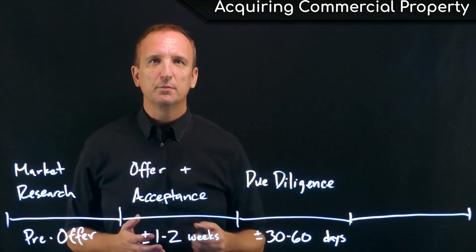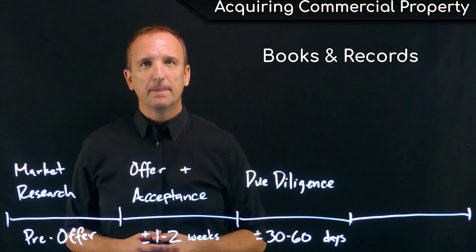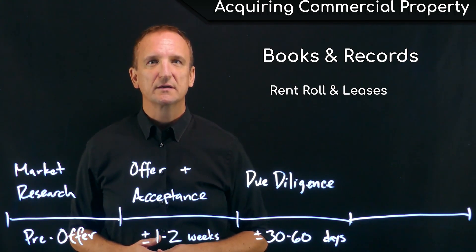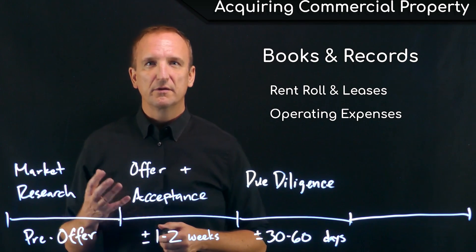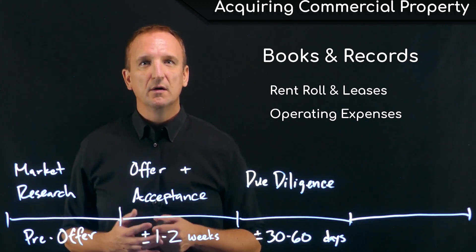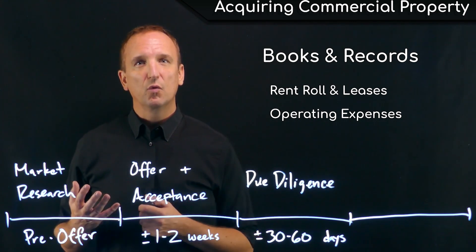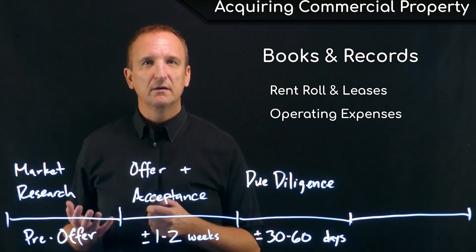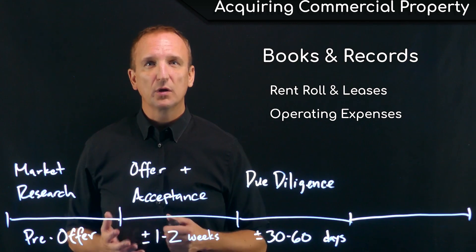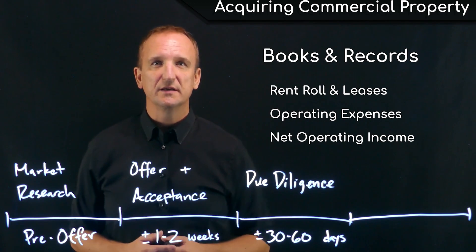The second issue most buyers examine during due diligence is the books and records — the income and expenses. When the rent roll is provided, does it match the executed leases that are in place? How are the expenses? Are taxes, insurance, repairs, maintenance, and other operating expenses in line with what one would typically see in a property of this size? And do they match what was advertised by the listing agent or seller when marketing the property? Effectively, the buyer wants to know if the property generates the amount of net operating income that was advertised in the offering memorandum.